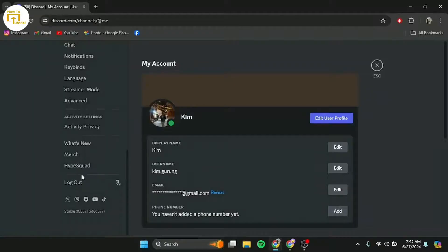The next thing you can ensure is that your Discord account is fully verified with a valid email address. Verified accounts tend to encounter fewer CAPTCHA prompts.